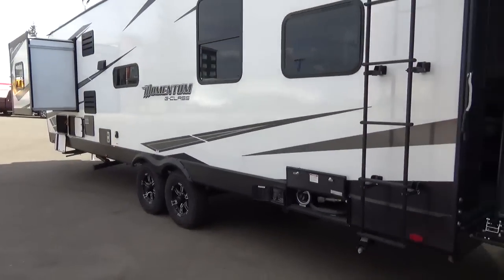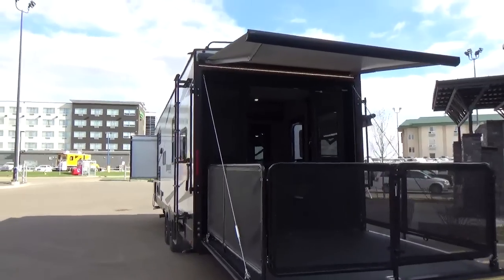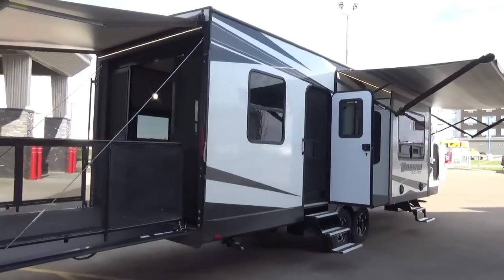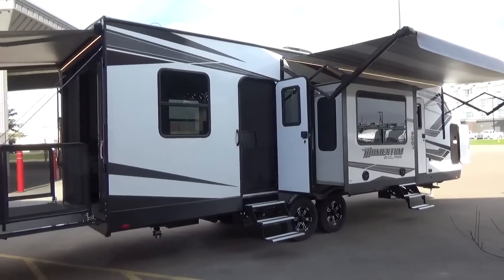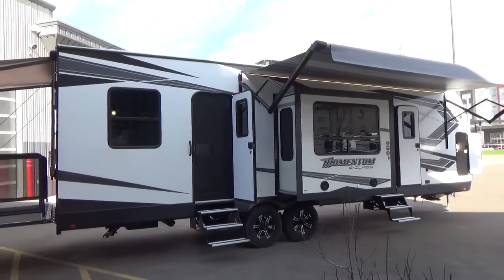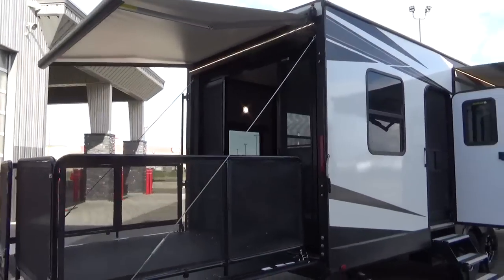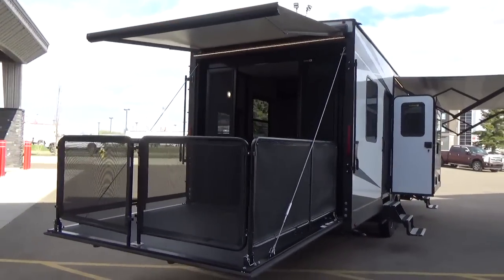Grand Design was the first manufacturer to build their RVs with a three-year structural warranty, right from their inception in 2012. The difference between Grand Design and others is that they built their product to support that warranty — they don't want to pay warranty claims, so they just build it properly. Some other manufacturers have recently come out with a three-year structural warranty, but in most cases they didn't change how they build their products; they just raised prices to accommodate the influx of warranty claims, while still using hung walls and non-walk-on roofs.